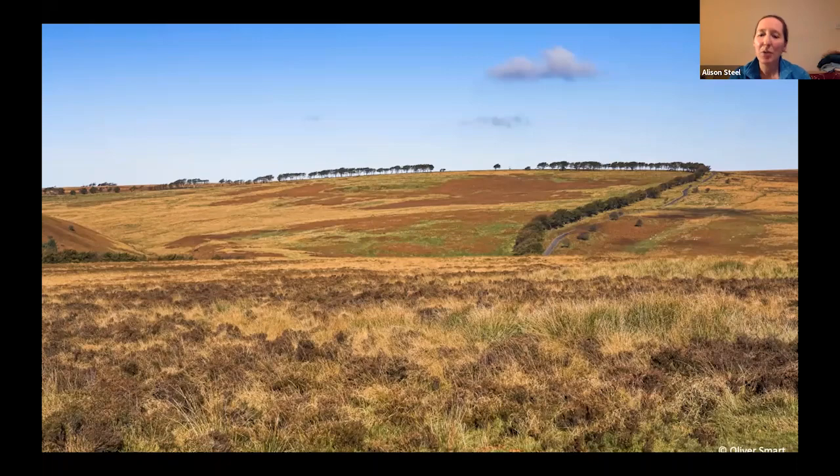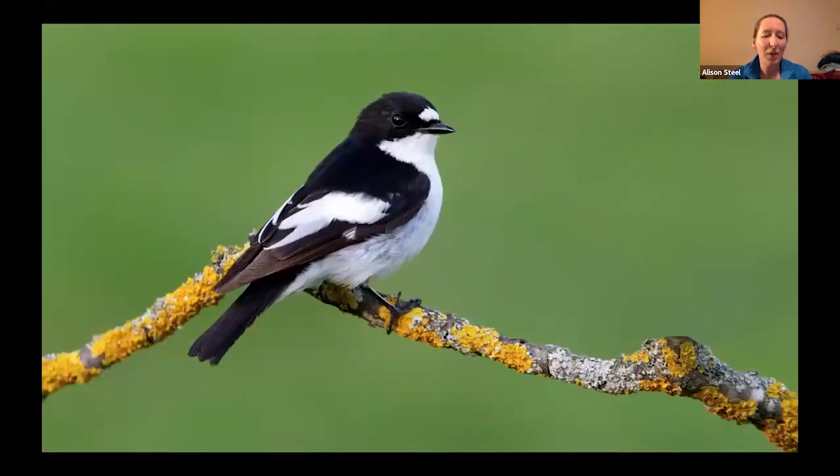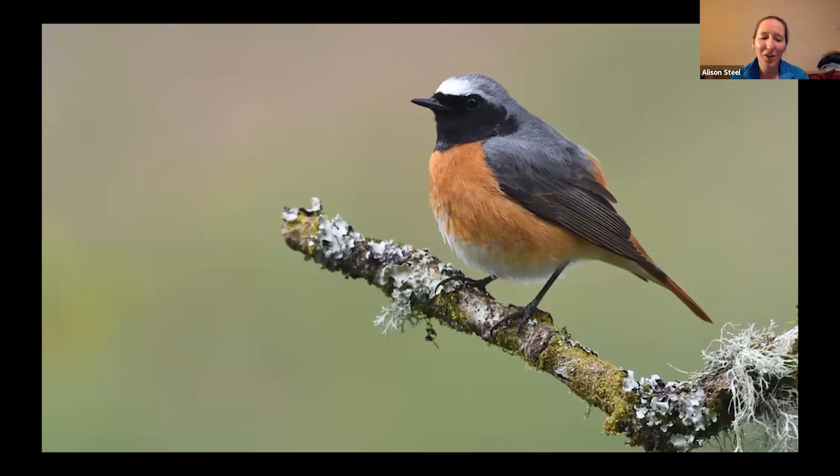In the evenings there are possibilities of nightjar, but perhaps also some owls such as tawny owl, can be found if we find the right place. Spring's a great time for returning migrants, and they come to breed in places like Horner Wood, including pied flycatcher and wood warbler, redstart and marsh tit.